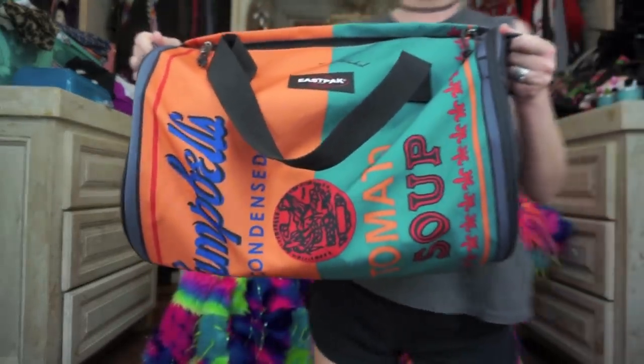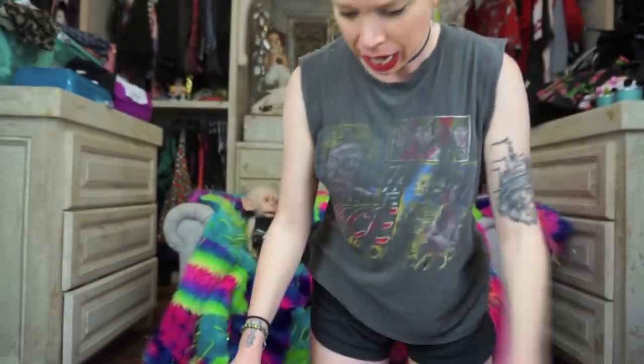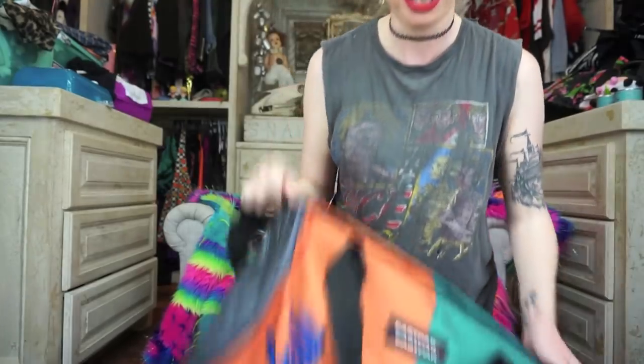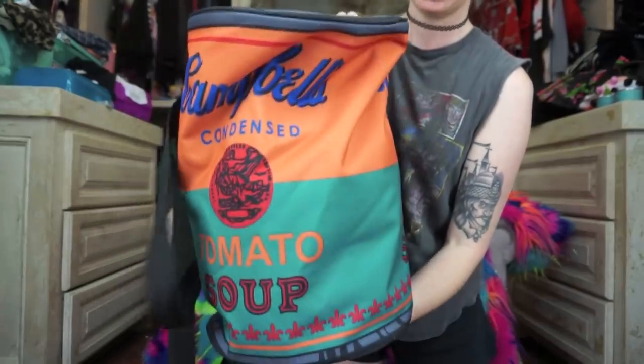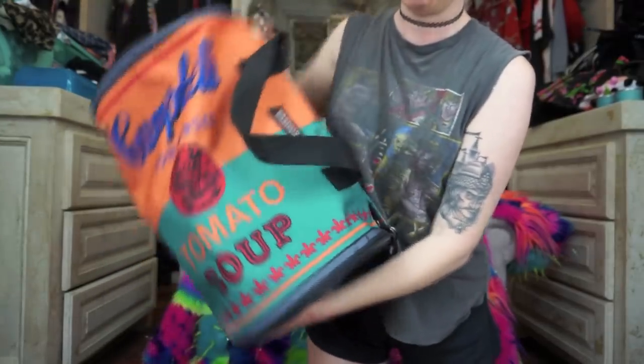This bag is by Eastpak — it's an Andy Warhol Campbell's Soup Can tote bag. I think this collection came out last year and my god, these were so hard to get. Eastpak is actually a UK brand and they had so many cool pieces — luggage, fanny packs — all part of this Andy Warhol collection. I definitely would have gotten more pieces but they didn't ship to the US, which kind of sucks.